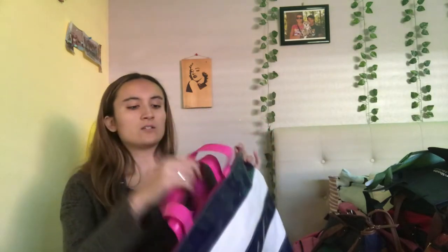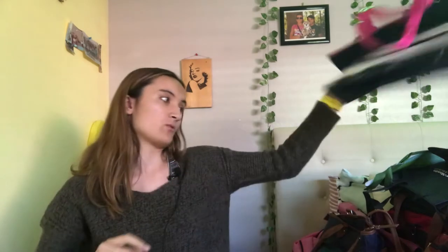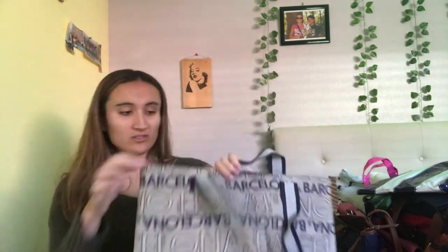Beach bag again. I think I got it in Italy. That's how it looks — I like it, it's an okay size for a beach bag or just in general. It says Barcelona, so I most likely got it in Barcelona. And then this one looks like that — same size as the other one.